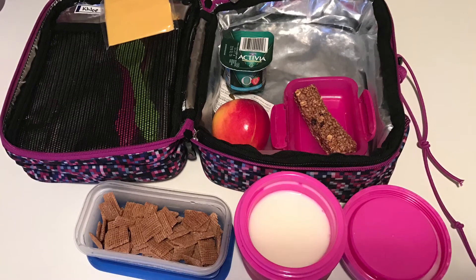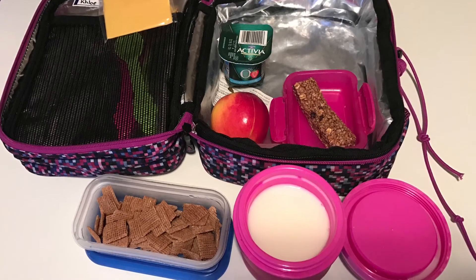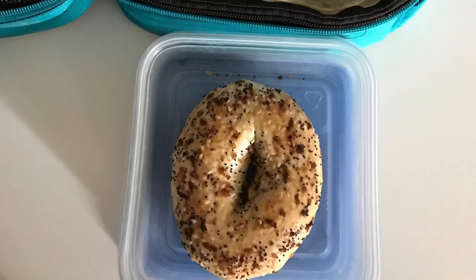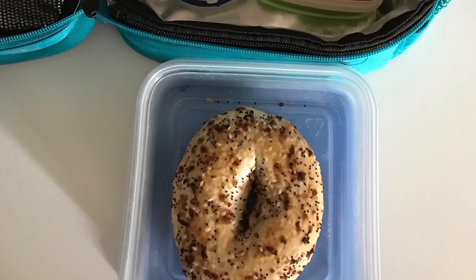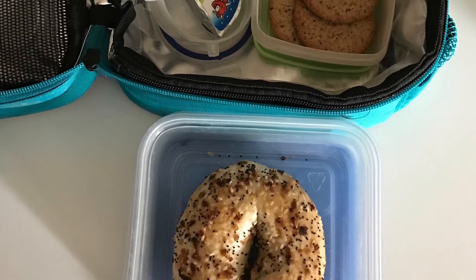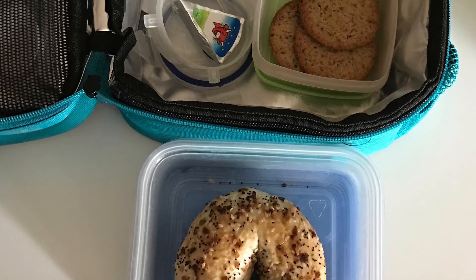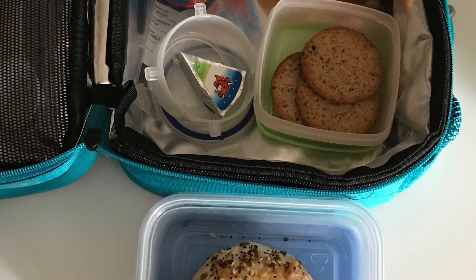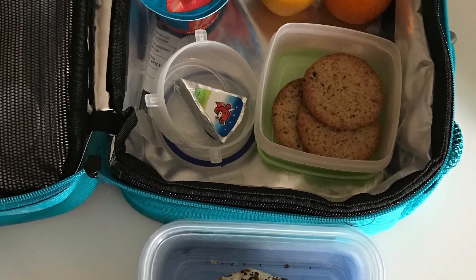Lastly, we've got two clementines, an Oikos yogurt, and the bagel was the lunch portion — it was one of those reduced ones I got in my last grocery haul — along with a Laughing Cow cheese, which was on sale, and crackers from the 88-cent boxes of Breton's.